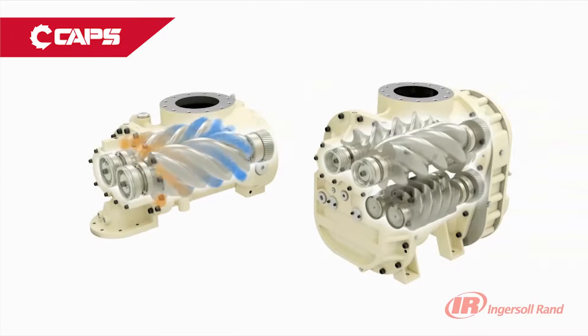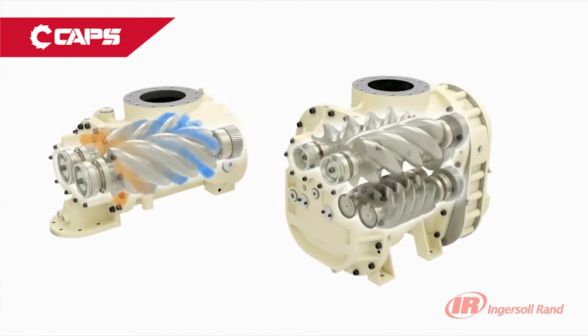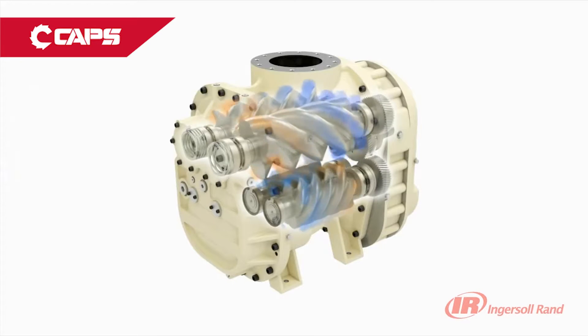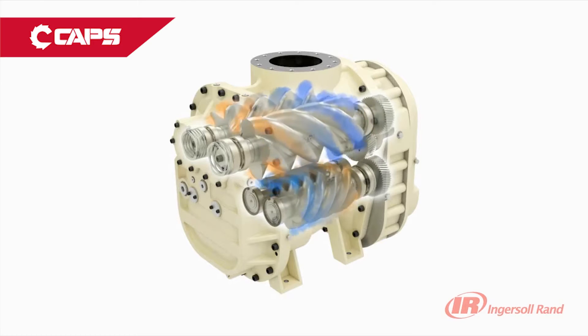The two-stage air ends are renowned for their trouble-free operation and low energy consumption. They provide increased reliability by reducing the compression ratio required for each stage, resulting in lower bearing thrust loads and hence increased air end life.